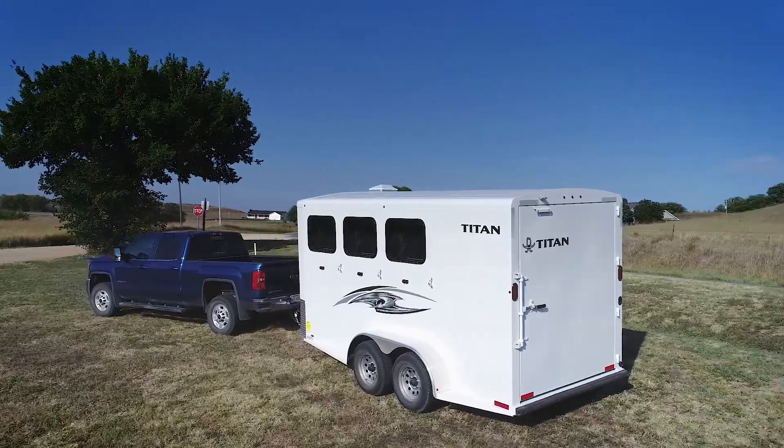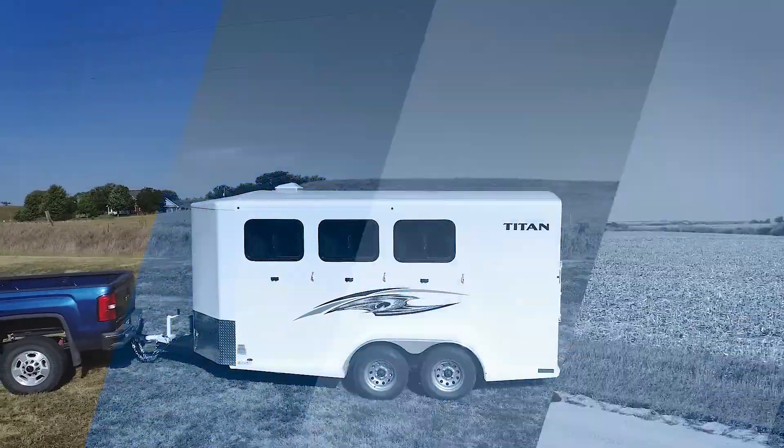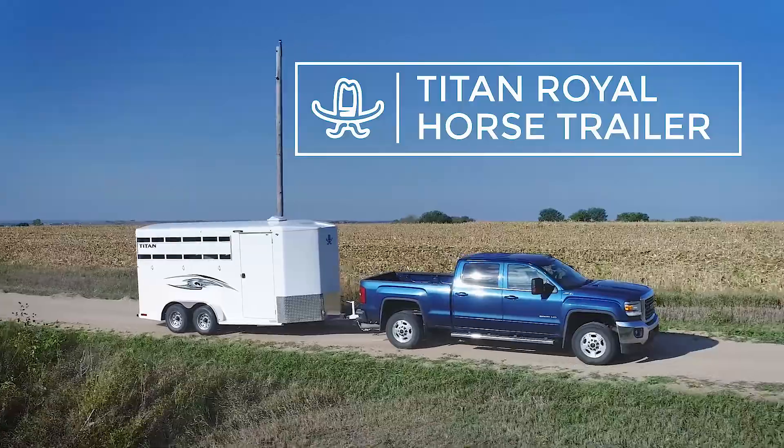Let's look at some of the features of this Titan Trailer, which help it stand out from the competition. The Titan Royal Horse Trailer is our latest model in a long line of well-built, clean, and highly functional horse trailers.